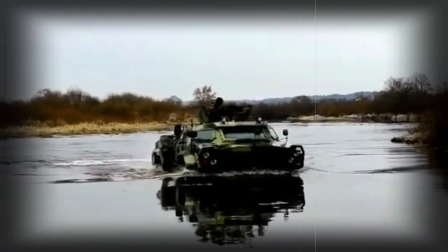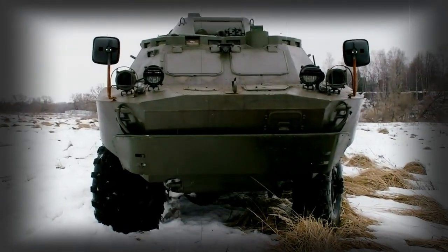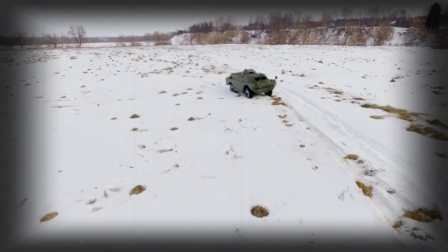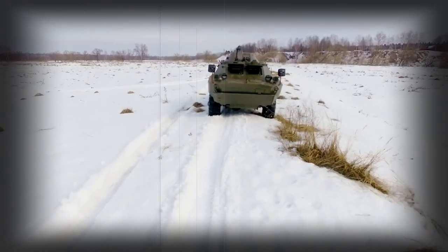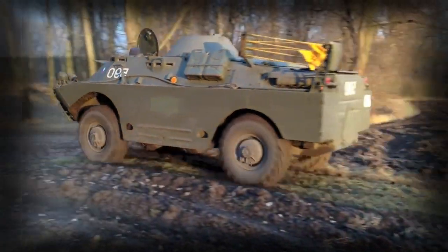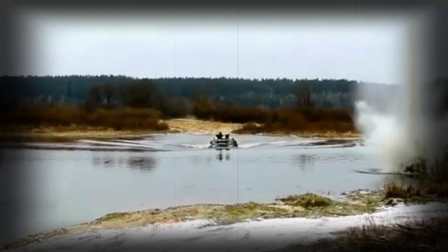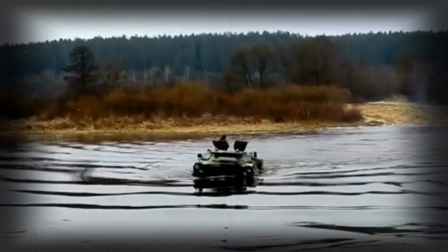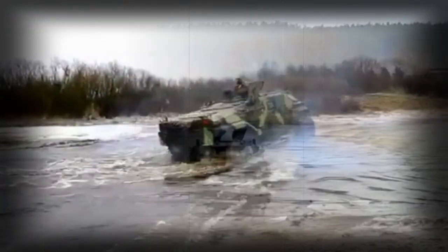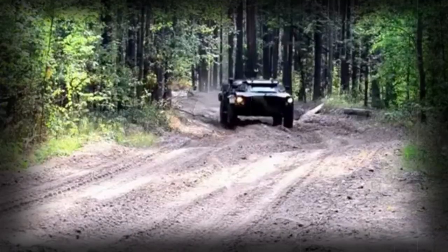While the BRDM-2 extends well beyond its basic scout roles and appears in a myriad of battlefield forms, a few notable variants deserve mention. The BRDM-2 RKHB is a radiological chemical reconnaissance variant, identified by her carrying of twin rectangular-shaped racks along her superstructure. The BRDM-2U is a command vehicle with specialized communications equipment. Anti-tank forms include the BRDM-2 chassis mounted with launchers for Sagger, Spandrel, and Swatter anti-tank missile systems. The BRDM-2 has also been converted to fire the SA-9 Gaskin anti-aircraft missile system.